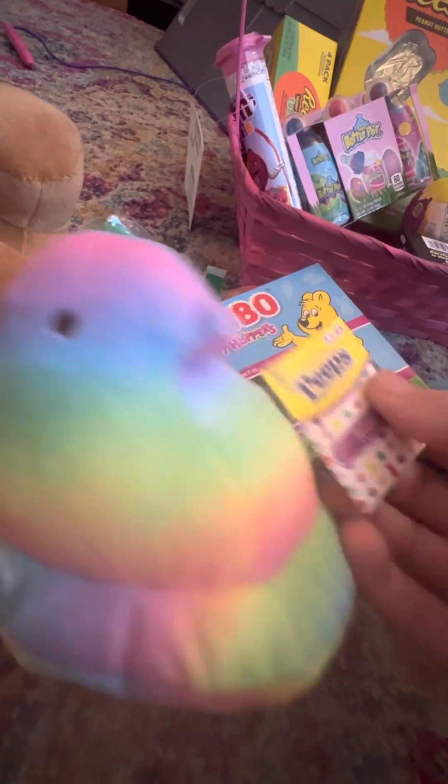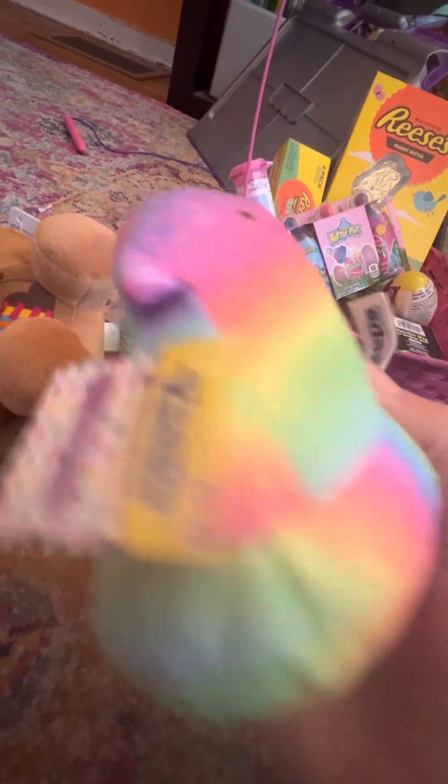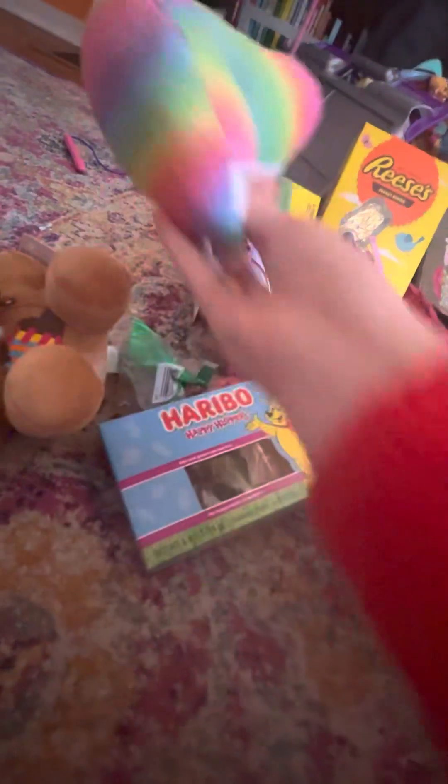Ooh, this one's nice. A Rainbow Peep Plus. It's really cool, honestly. Look at this — oh my goodness, that looks like a chonky Peep. Yeah, I know.